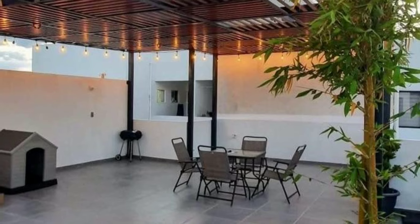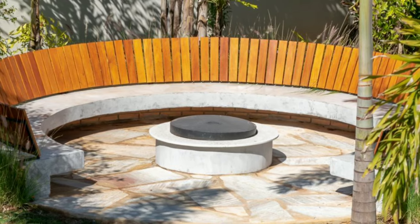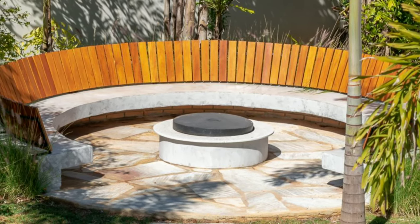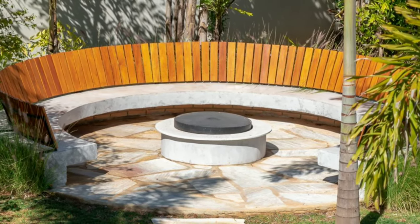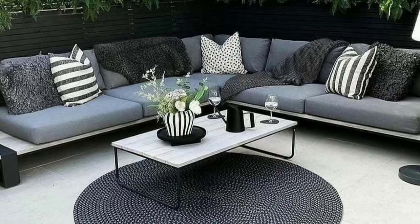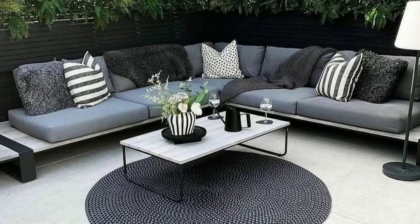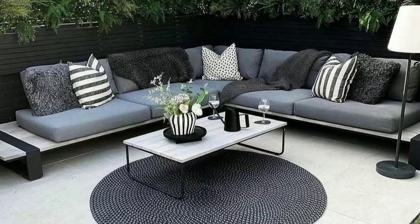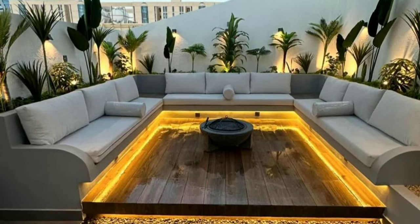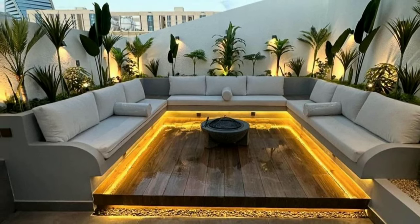To begin decorating your outdoor space, start by assessing the area and thinking about how you want to use it. Consider factors like the size of the space, the existing culture and your personal preferences. Then choose a decorating style or theme that reflects your taste and complements your home's architecture.